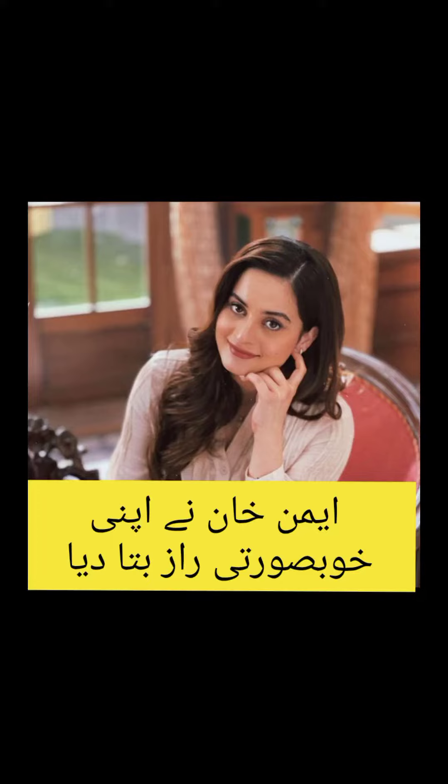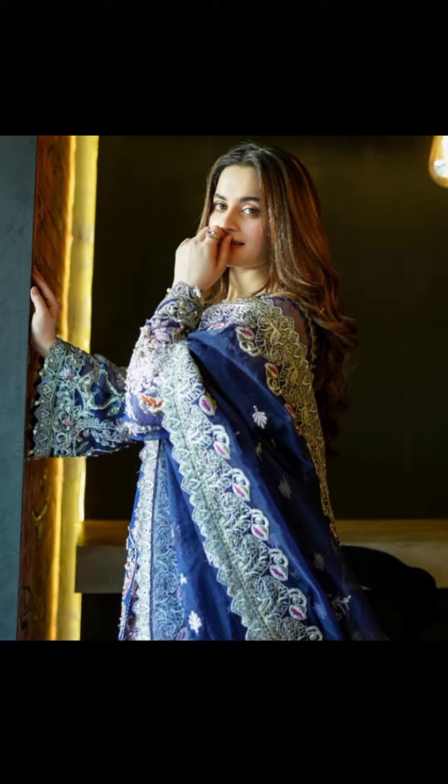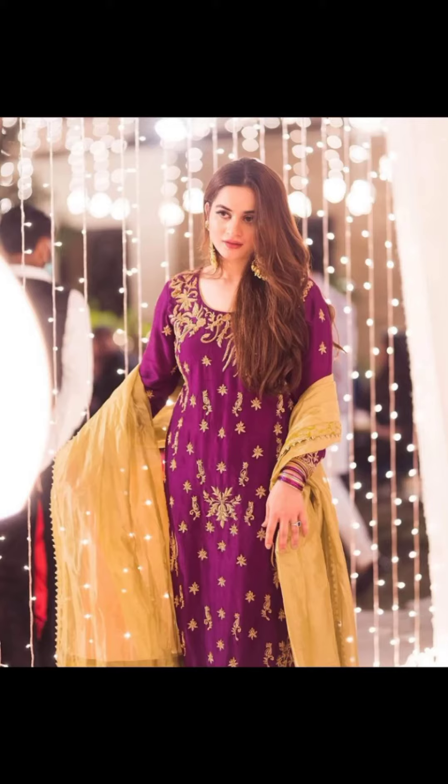Today's video is about the beautiful skin of Ayman Khan — what is behind it? Let's watch this video. Don't forget to like, share, and subscribe. I hope you like this.